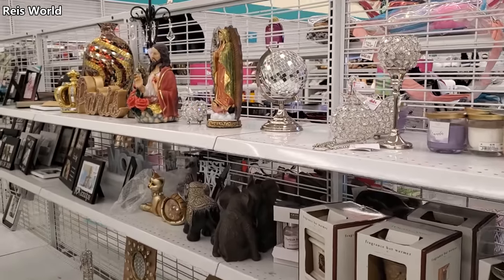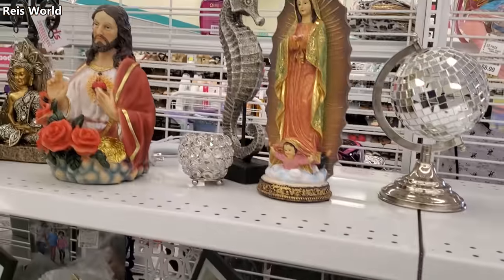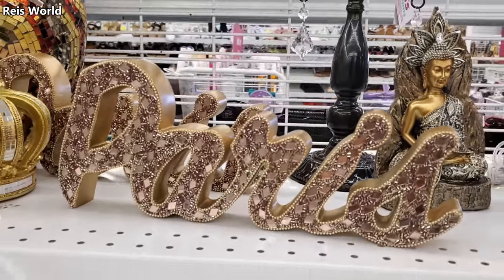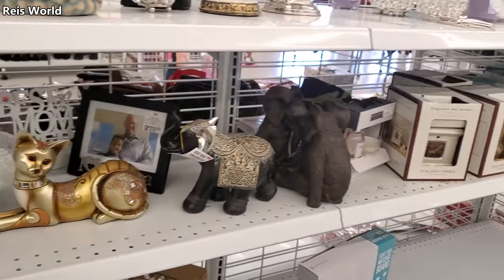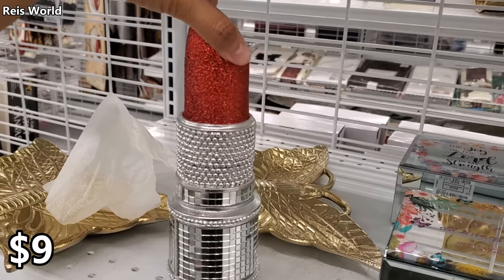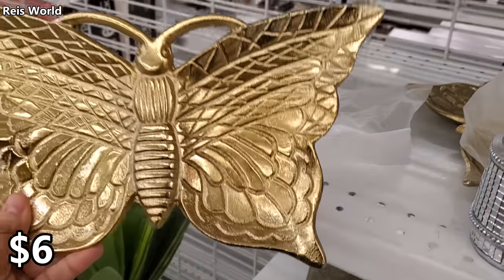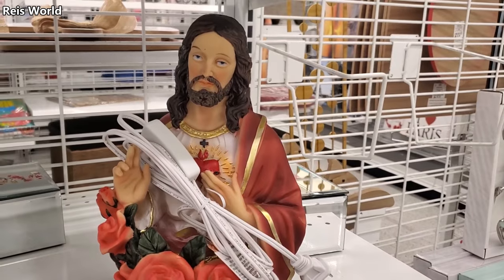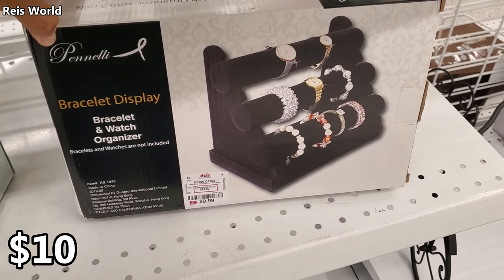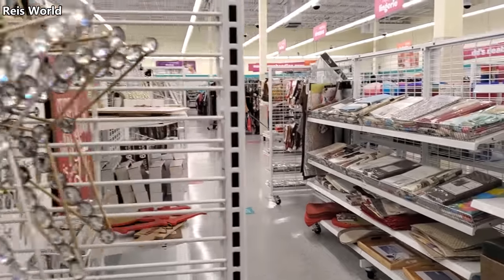Home decor here is somewhat iffy — sometimes you can find good items, sometimes not so much. Today I see elephants. There's a blinged-out globe that says Paris for $9. $9 if you want a blinged-out lipstick for your desk or vanity — these are only $4. They have a butterfly tray for only $5.99 that lights up — I've never seen that down here. $10 for jewelry and $13 for wall decor. $7 if you love blinged-out stars — they've got gold and silver.